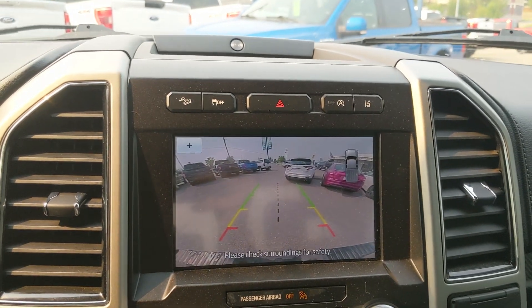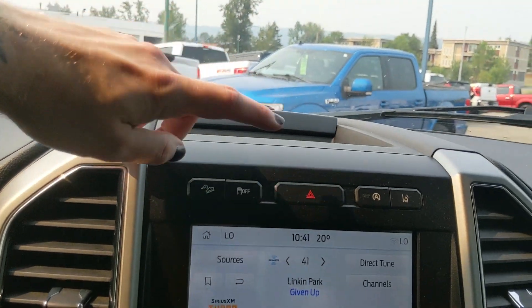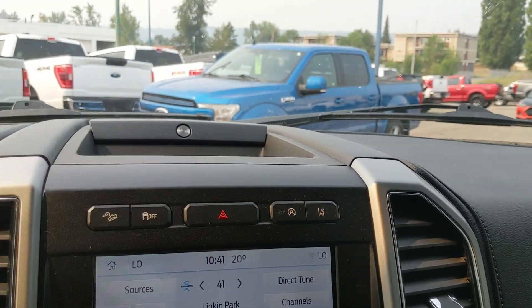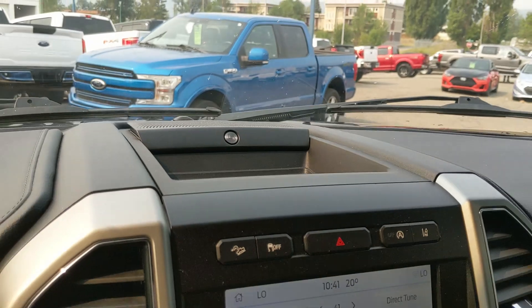Shifting into reverse, you have a backup camera so you can see where you're going. Above that you have your hill descent assist, traction control shutoff, hazards, auto start-stop shutoff, lane keeping system, and a premium Bang & Olufsen sound system, so your audio is going to sound pretty decent.